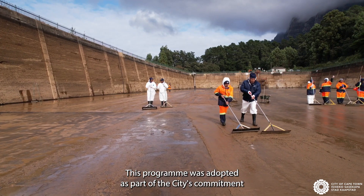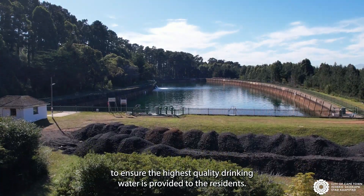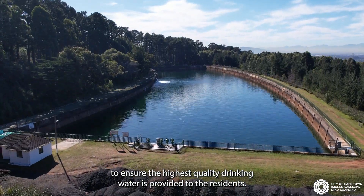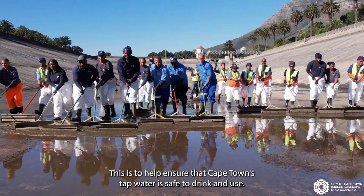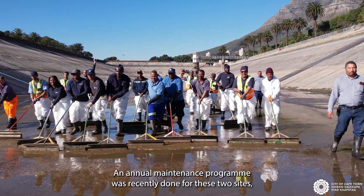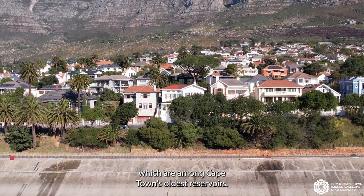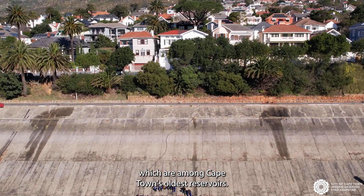This program was adopted as part of the city's commitment to ensure the highest quality drinking water is provided to residents. This is to help ensure that Cape Town's tap water is safe to drink and use. The annual maintenance program was recently done for these two sites, which are among Cape Town's oldest reservoirs.